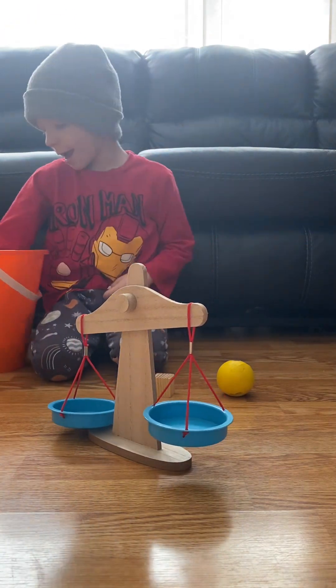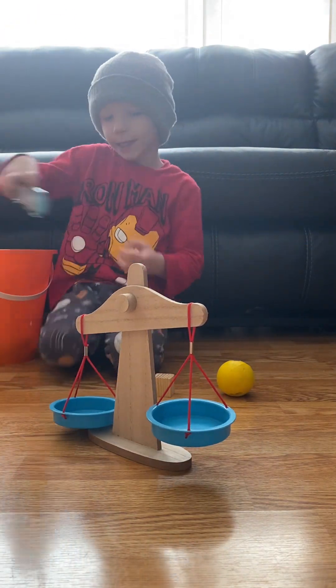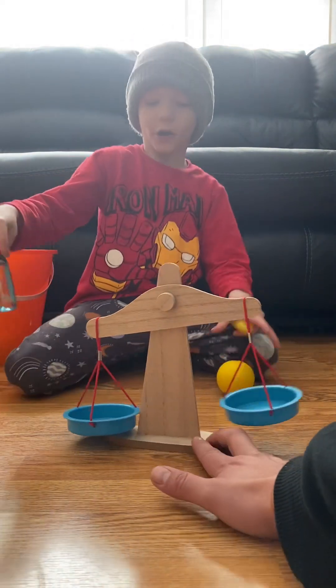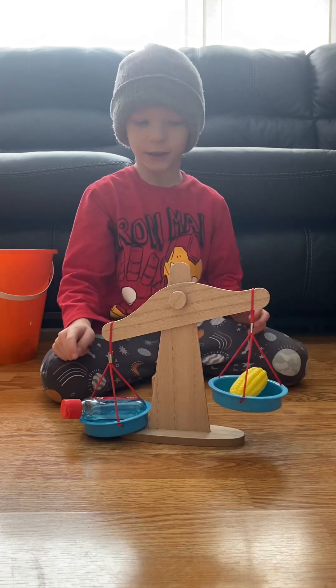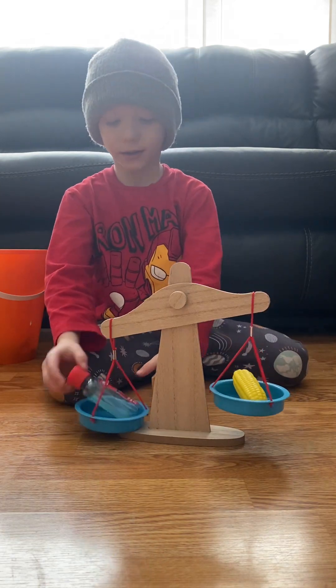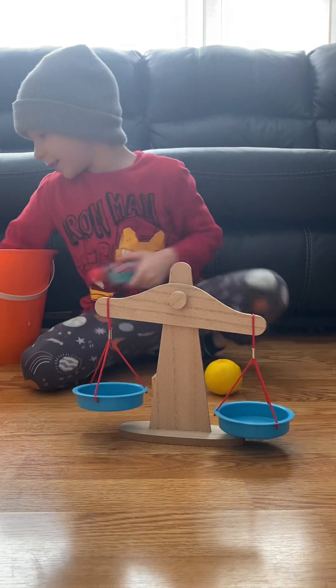So a corn and a sanitizer — the sanitizer is already empty. I'll guess the corn because this one is already empty. What weighs more is the sanitizer.